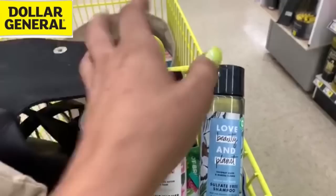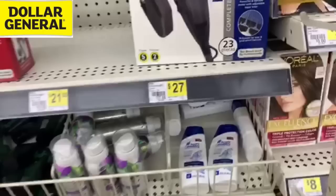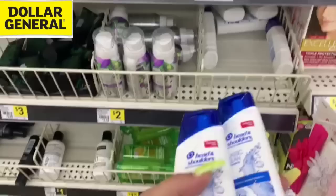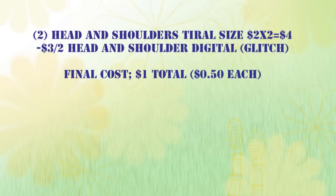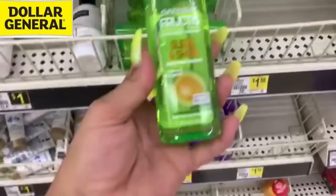So after that $2 instant savings we're down to $8, then we take off another $4, so now we're down to paying $4 for both. We can also submit $2 back on Saving Star, bringing us down to $2, plus we're getting back extra Fetch Rewards points. If you're going to coupon long term, you've got to be using your rebate apps. Head and Shoulders — these are $2 each for the smaller sizes. If we grab two, there's a $3 off 2 digital coupon, leaving us to pay just a dollar total.